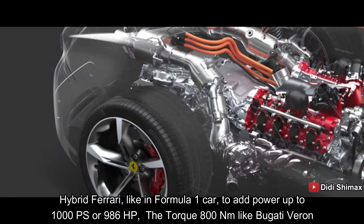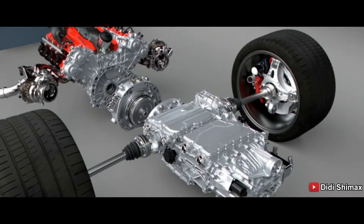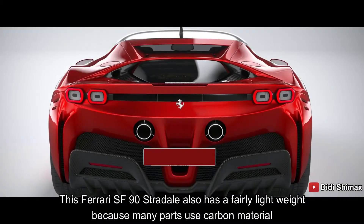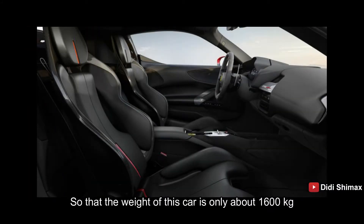Sedangkan torsinya di 800 Nm, seperti Bugatti Veyron. Mobil Ferrari SF90 Stradale ini juga memiliki bobot yang cukup enteng, karena banyak komponennya yang menggunakan bahan-bahan karbon, sehingga berat mobil ini hanya 1600-an kilogram.